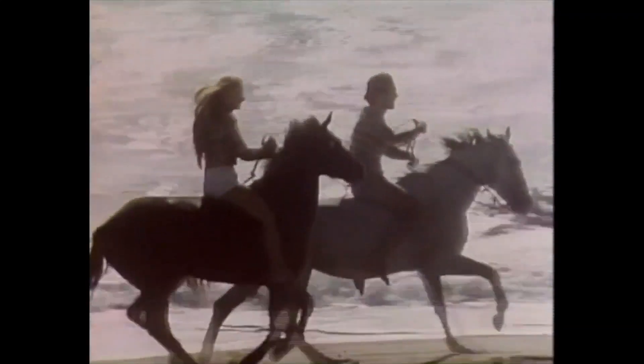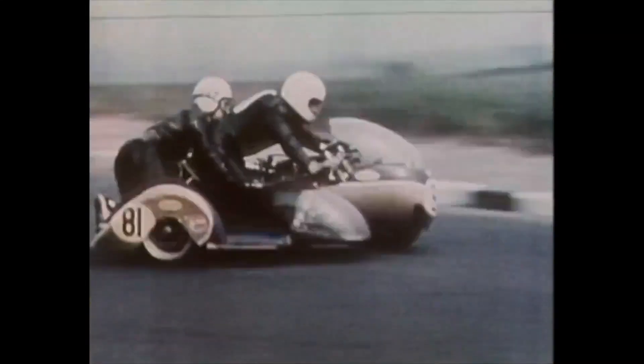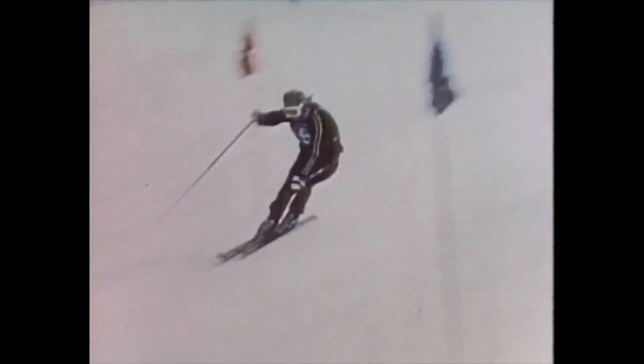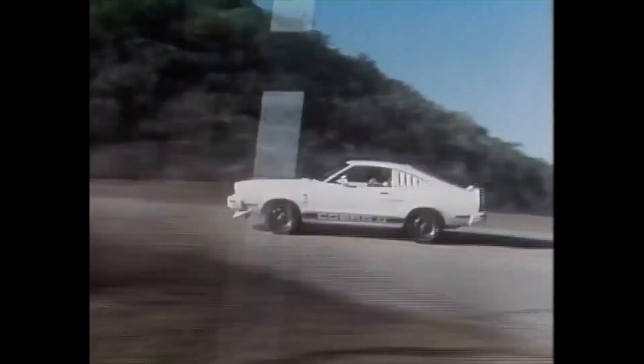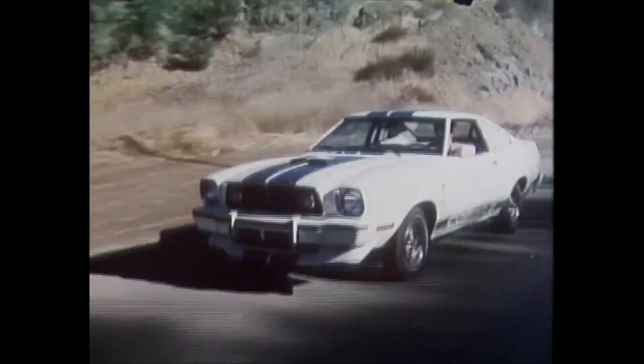How does it feel like a Mustang II? How does it feel like some kind of hero? Score Mustang II. The Cobra strikes again — with four-cylinder standard and optional V6 or V8, air dams forward and spoilers aft. A thoroughbred Cobra and the ultimate cure for boredom.